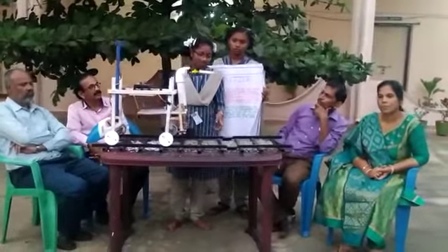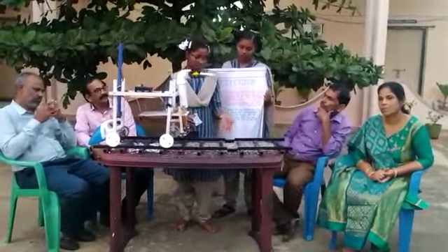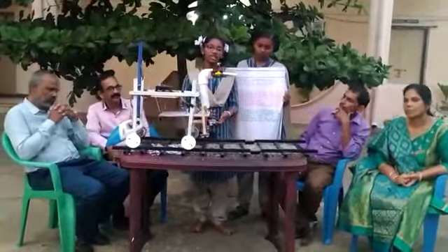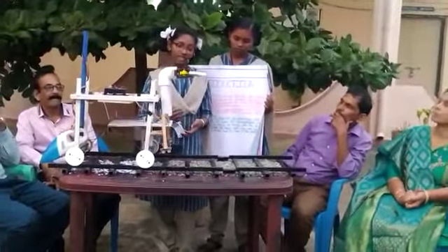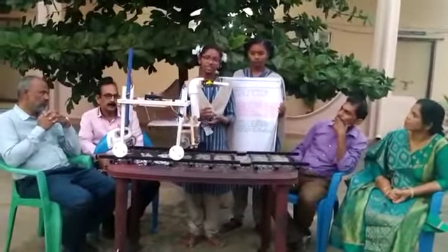If there are any cracks on the tracks, two ultrasonic sensors identify them. How do these ultrasonic sensors identify? They identify by measuring the height of the track. In the coding, we set 5 centimeters as the reference height.